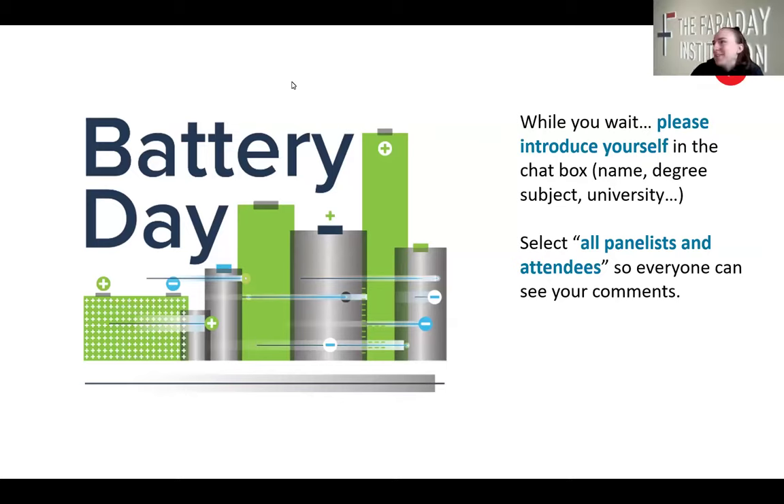Hello and welcome everybody to today's Battery Day webinar. My name's Izzy and I am one of Cohort 4 of the Faraday Institution PhD cohorts and I'm a PhD student at the University of Birmingham, and I'm going to be your host for this webinar today. Please introduce yourself and say hello in the chat box — there's also a Q&A box where you can stick questions throughout the webinar and we will answer them at the end.